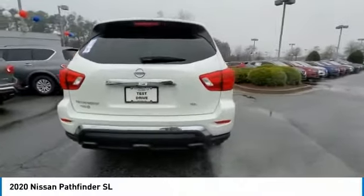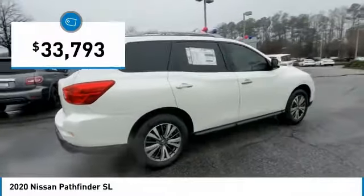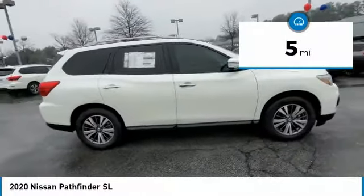This SUV appeals to both truck lovers and car lovers and is priced below $35,000. This vehicle has less than 100 miles.